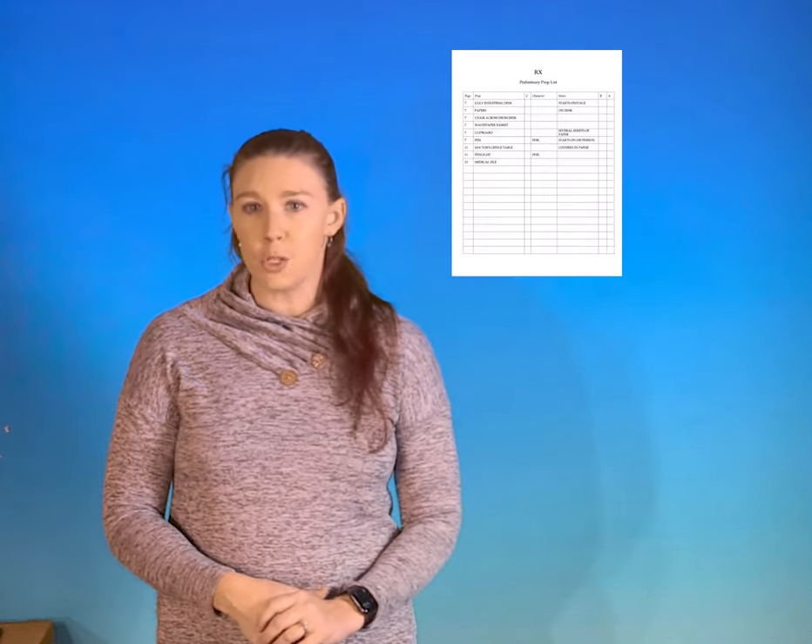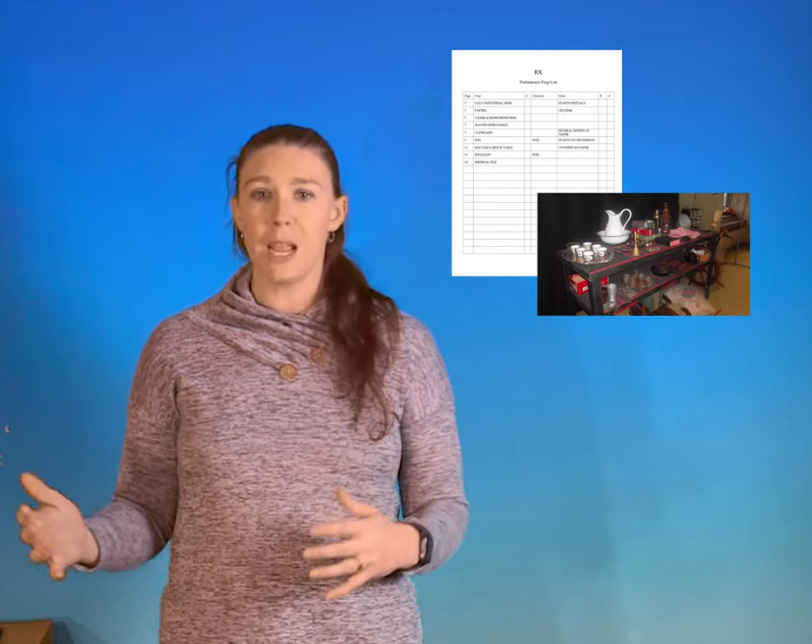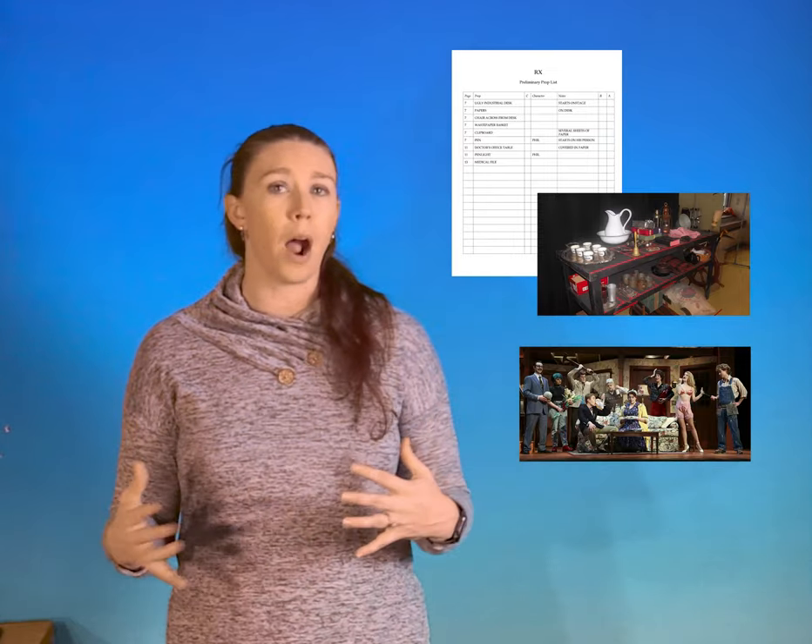Use your portfolio to highlight pieces or moments that were particularly complex or that you're really proud of. For example, if you were an assistant stage manager for a production with a lot of props, you might include a props tracking sheet, pictures of the props table, and a photo of the production with props on stage — a clear way to show your work with the props team. You could then spread other paperwork types across different shows in your portfolio rather than including everything in one.